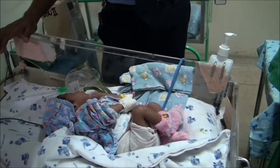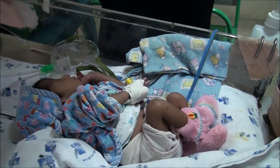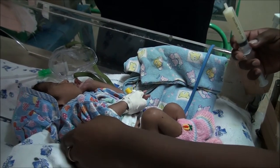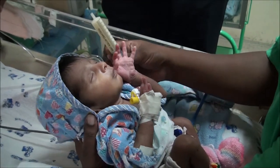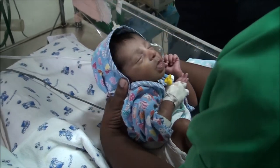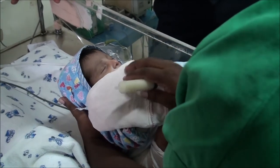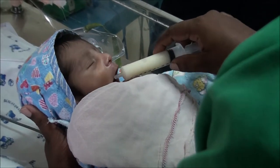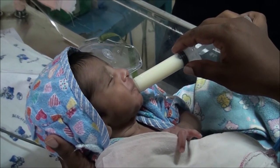Syringe feeding can be done for babies who are mature or premature but have gradually grown and are able to tolerate adequate amounts of NG or orogastric feeds. When they become neurologically mature, a baby will be able to suck and swallow. If the sucking movement and swallowing activity is intact, such preterm babies can be given syringe feeds.